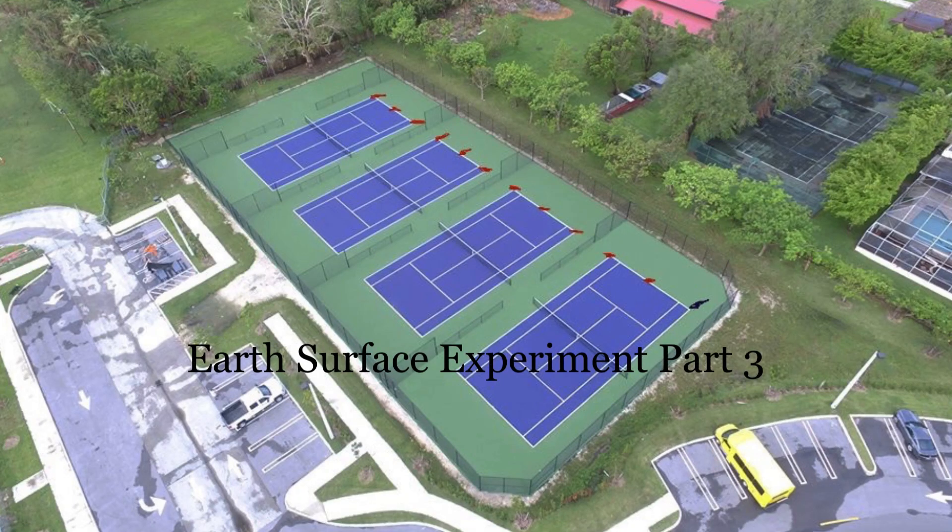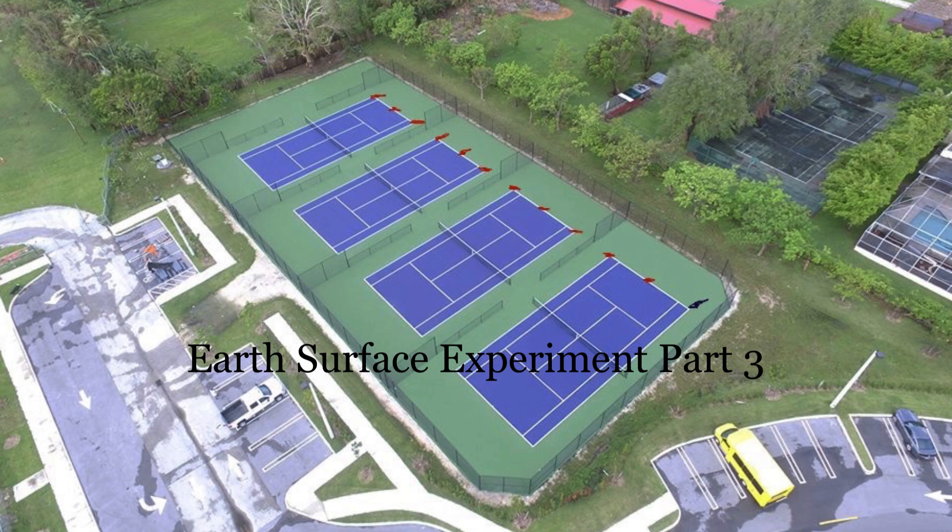Welcome to the Earth's Surface Experiment, Part 3. This experiment shows that the visual effect we observe when boats at sea appear to sink below the horizon, hull first, is also observed with objects moving over a flat surface.